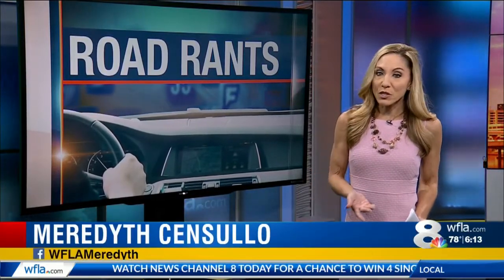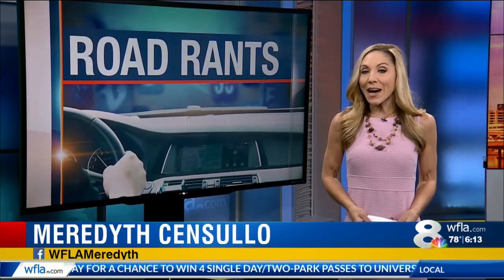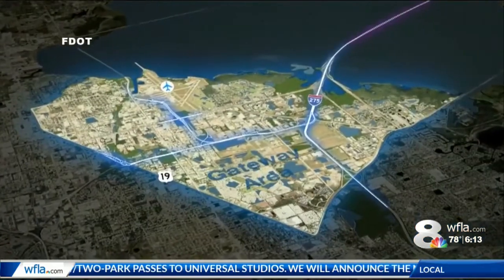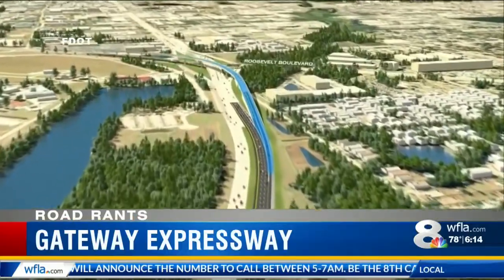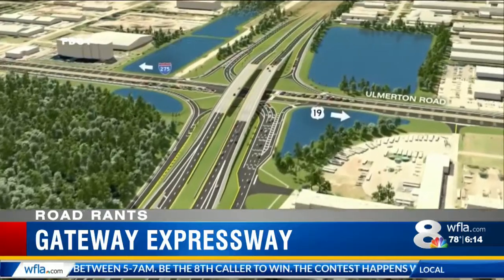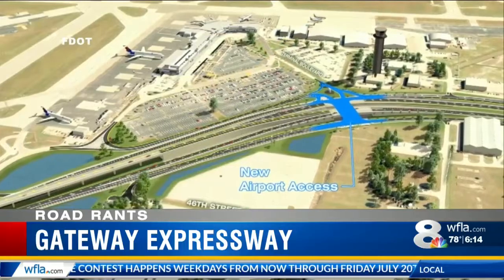The project actually kicked off a year ago, but there's been little to see until now, because the project timeline included the design phase. This massive undertaking includes constructing an elevated toll road between the Bayside Bridge and I-275, with an interchange at Olmerton Road. That requires reconfiguring access to the St. Pete Clearwater Airport, which is underway now.